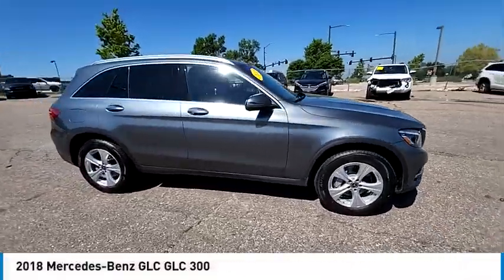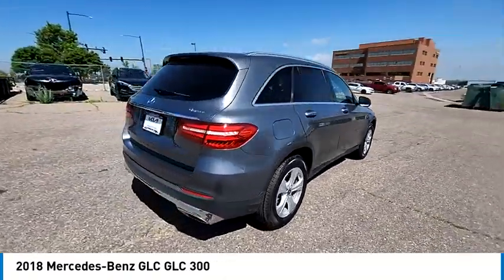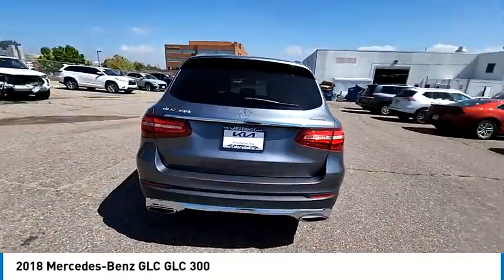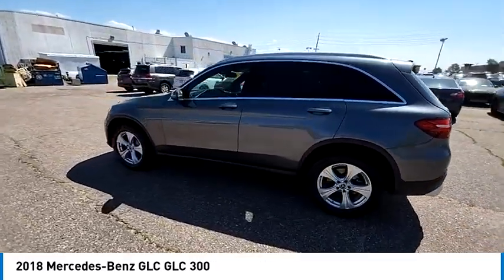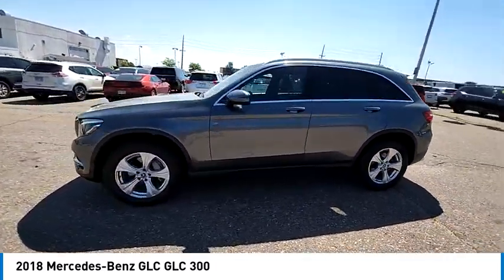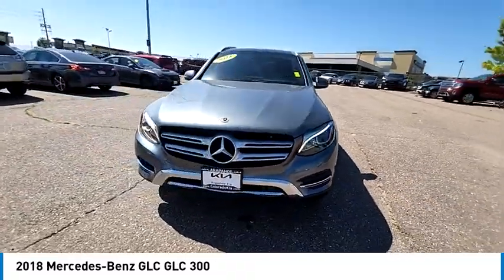Stop by and take a look at the 2018 GLC. The Mercedes-Benz GLC sets the bar for the luxury SUV — a midsize SUV that's all lean muscle and has a roomy new cabin full of style and substance. This vehicle has less than 45,000 miles.